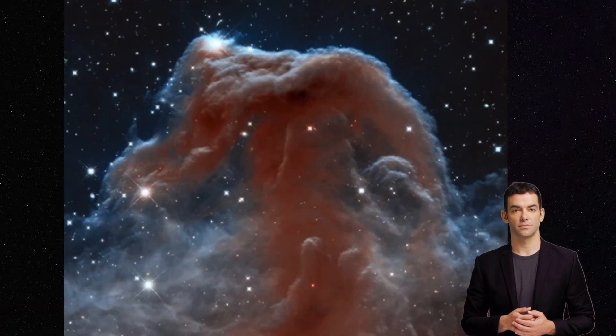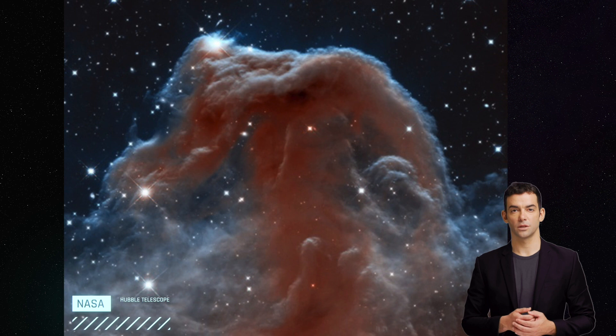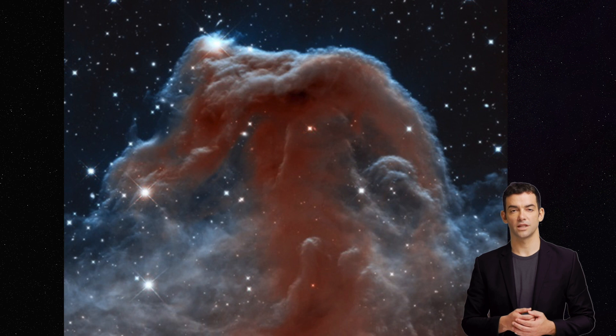Instead, it appears dark against the bright background of the surrounding emission nebula IC 434, which is being ionized by the nearby star Alnitak, which is a part of Orion's belt. The ionization of the gas in IC 434 is what creates the red glow that makes up the background of the Horsehead Nebula. Despite being a dark nebula, it does emit some radiation at specific wavelengths. This radiation comes from small amounts of ionized gas and dust grains exposed to radiation from nearby stars — typically at longer wavelengths such as infrared radiation, which can be detected by specialized telescopes.